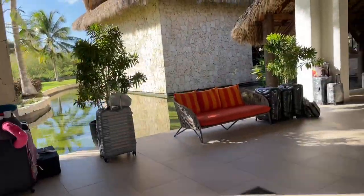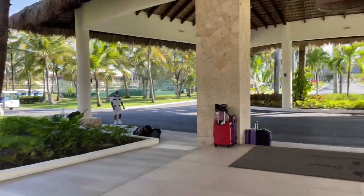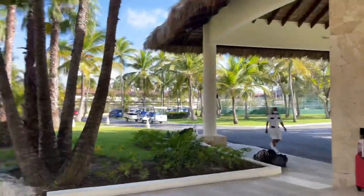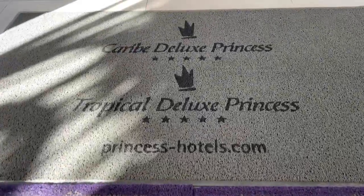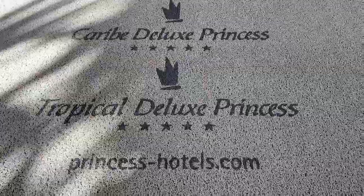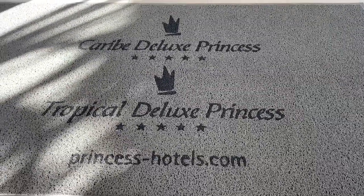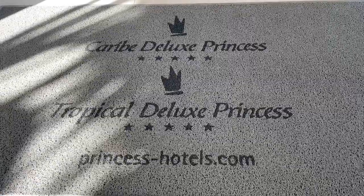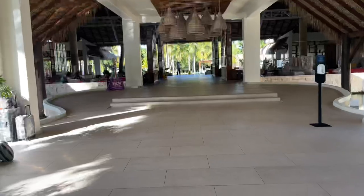As you can see, a lot of people are already waiting to be collected and taken to the airport. And look at this — Caribe Deluxe Princess and Tropical Deluxe Princess. It's actually two hotels in one, with one entrance for both of them.